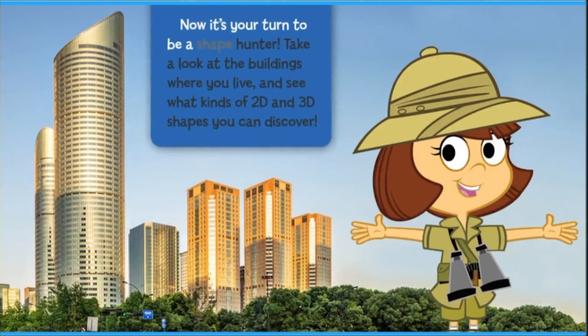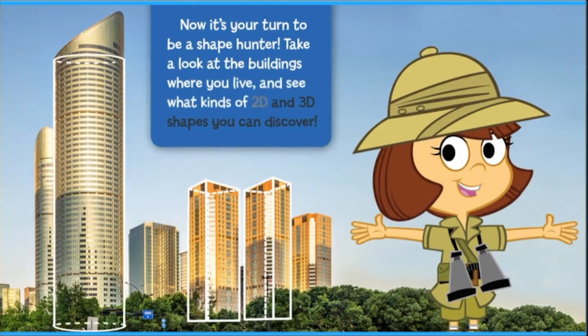Now it's your turn to be a shape hunter. Take a look at the buildings where you live and see what kinds of 2D and 3D shapes you can discover.